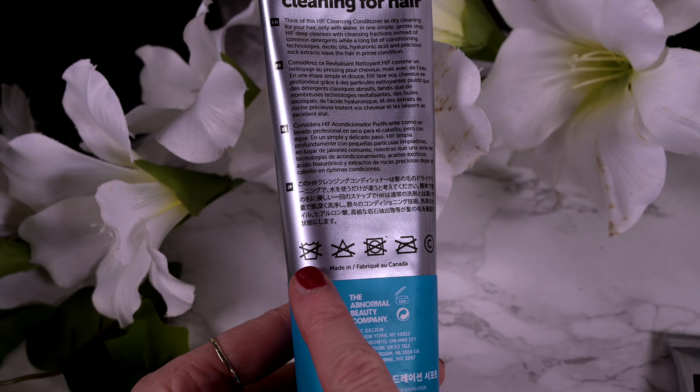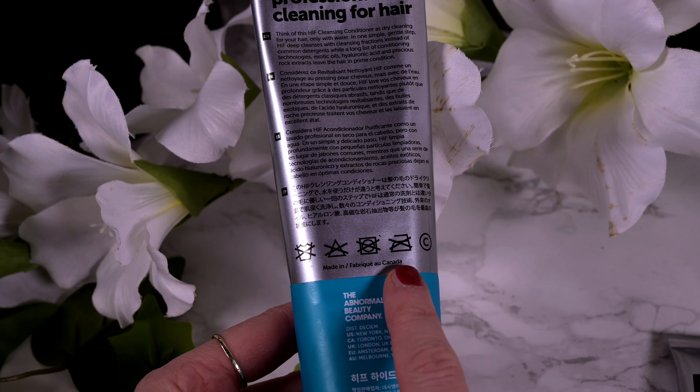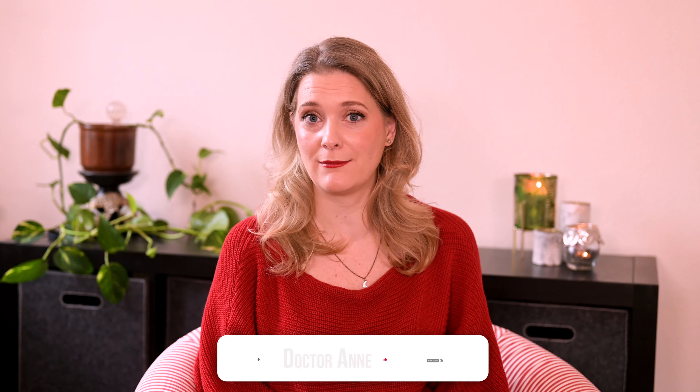The thought behind these products is that hair should be treated like a delicate fabric and washed with a cleaning product respecting its nature. You will find a nod to that when looking at the packaging, which features symbols you will usually know from your laundry detergent or clothing tags. But how did this special hair cleanser work on my fine and bleached strands? Is it worth your money? Let's talk!